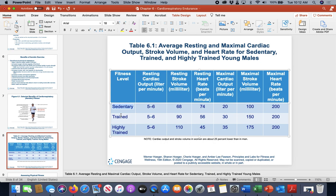Looking at different fitness levels — sedentary, trained, and highly trained — we can see how values change. Resting cardiac output — the amount of blood your heart pumps per minute at rest — is about five to six liters per minute. Cardiac output equals blood pumped per minute. Stroke volume is the amount of blood released into the aorta with each heartbeat. So stroke volume is per beat, and cardiac output is stroke volume per minute.